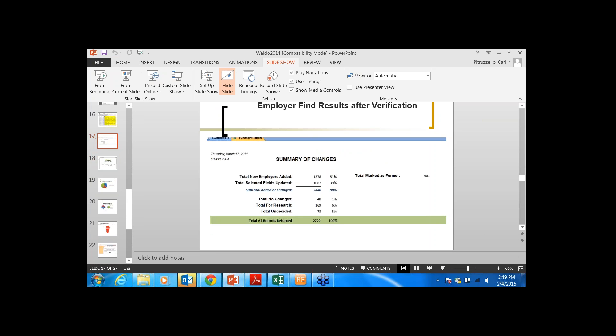When we did this in 2011, total new employers added was 1,378. Total selected fields updated was 1,062, so about 90% of the data changed. Total needing additional research was 169 — roughly 10% where we couldn't make a confident match. So it's not 100%, but getting 90% accuracy at scale and at one time is a pretty good number. Those I'm not sure on, I either put aside or don't look at.